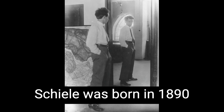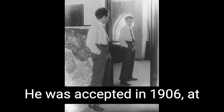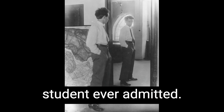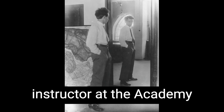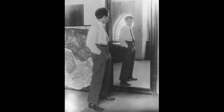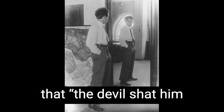Schiele was born in 1890 in a small Austrian town, and after a somewhat traumatic childhood, he made his way to Vienna and specifically the Vienna Academy of Fine Arts. He was accepted in 1906, at the age of 16, the youngest student ever admitted. He hadn't been a great student in public school, but he was a compulsive draftsman, forever drawing, forever with a pencil in hand. When his mother asked an instructor at the academy if her son had any talent, she was told: yes, too much. One of his professors actually yelled at him that, quote, the devil shat him into my class.